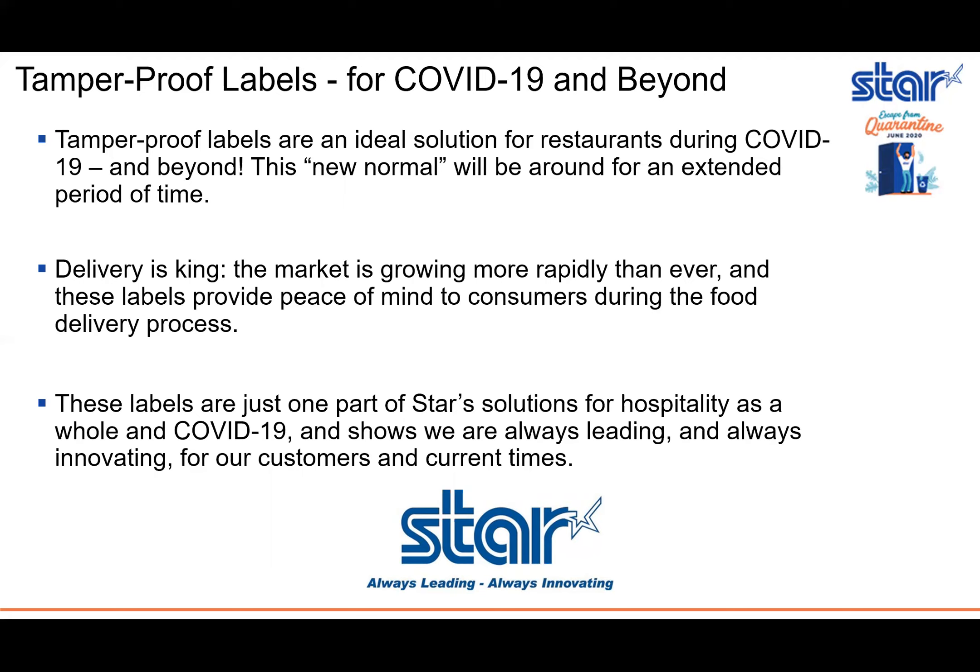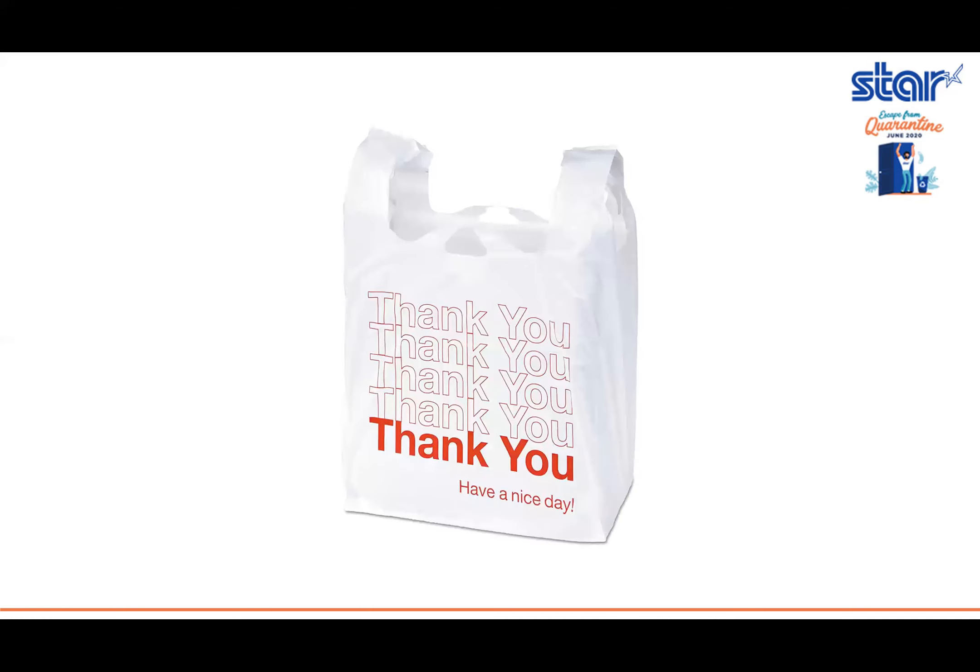No one wants your delivery driver eating your french fries. These labels are just one part of STAR's solutions for hospitality as a whole, as well as COVID-19, and they really go to show that we are always leading and always innovating for our customers and current times. Thank you.